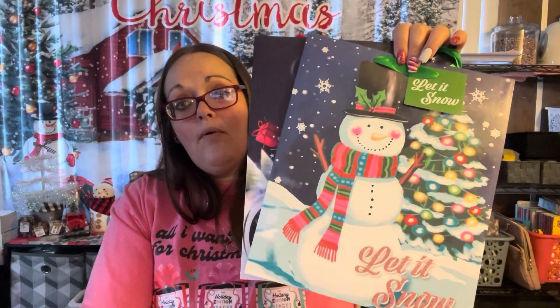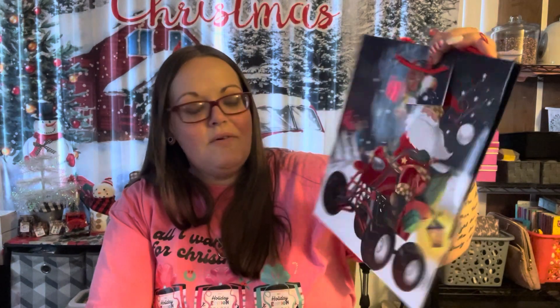I needed a couple of Christmas bags because all mine are really big. This one — it says 'Let It Snow' with a snowman and a tree — is for my sister-in-law. I got her Peeps, a box of Dots, a few pairs of socks, a pen, and two gift cards. This other bag has Santa riding on a quad and it's for my father-in-law — I got him a gift card and all that sugar-free candy. My mother-in-law's stuff is already in the big snowflake bag from my last haul.